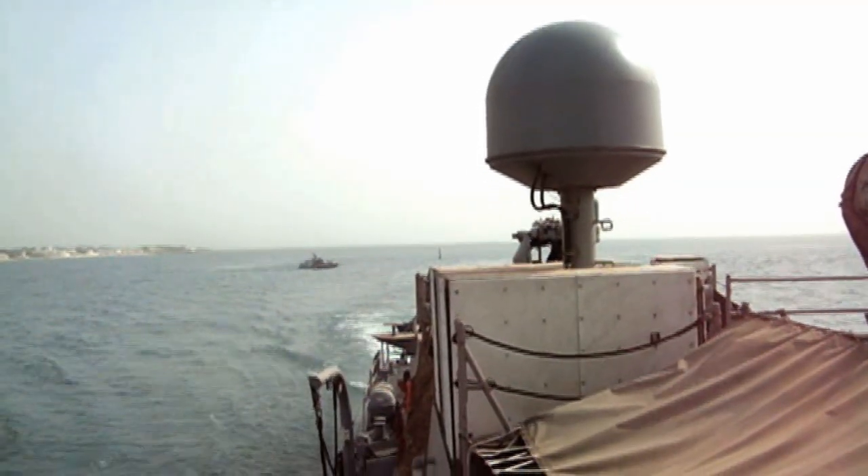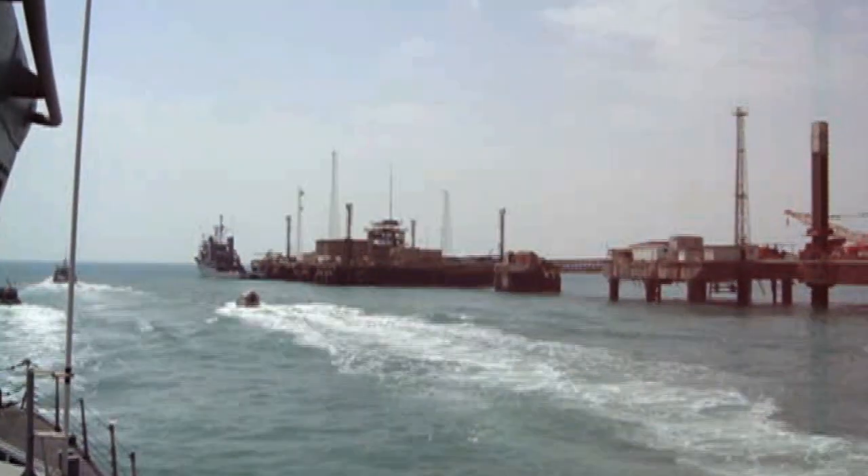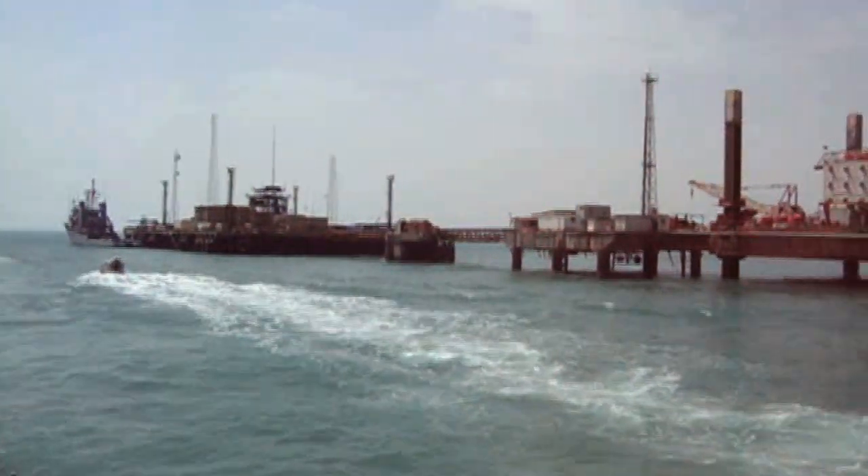That's where we do a lot of our maritime security operations, like we're doing in the 5th Fleet right now, guarding the Iraqi oil terminals in the Northern Arabian Gulf.